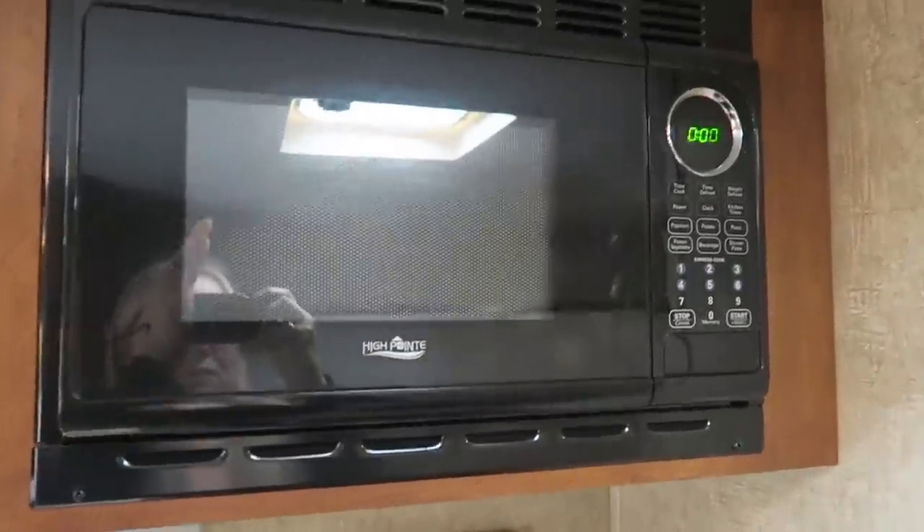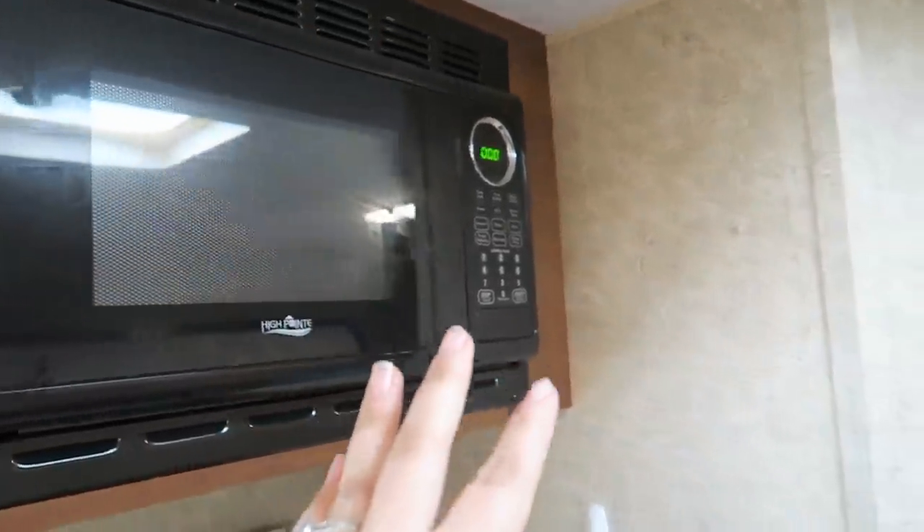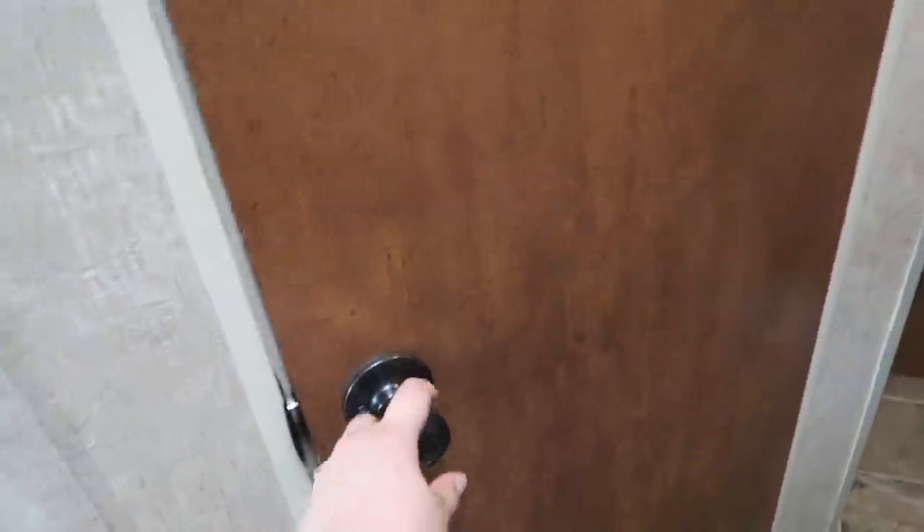It also has a microwave so if we ever want to make popcorn or just reheat something quick we can. And then right here, after you come out of the kitchen area, we have the bathroom.